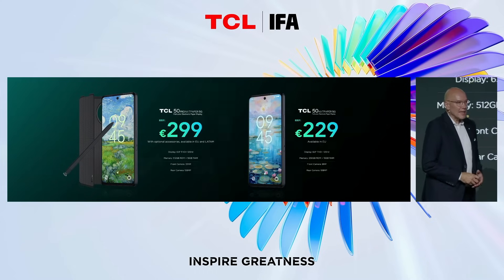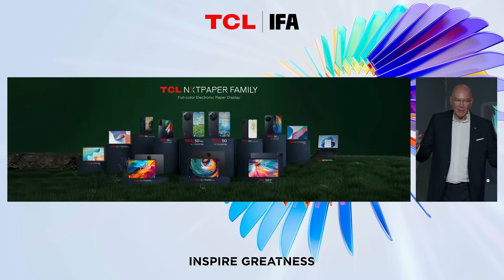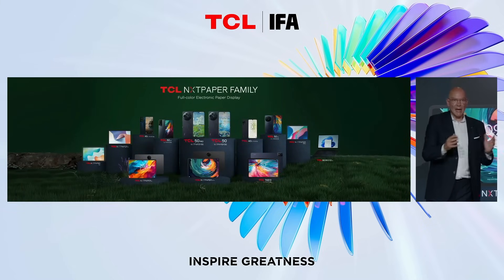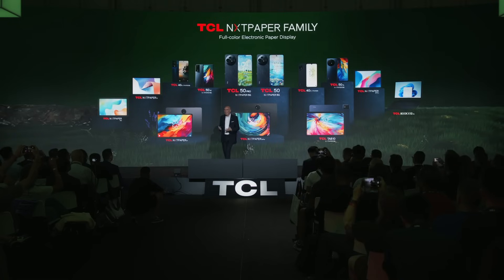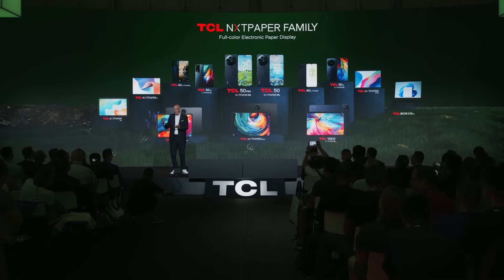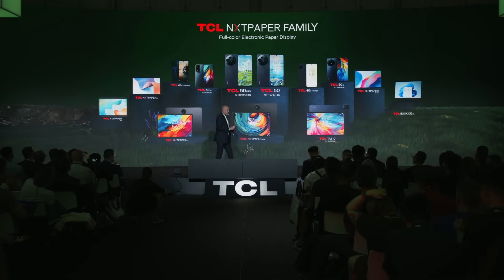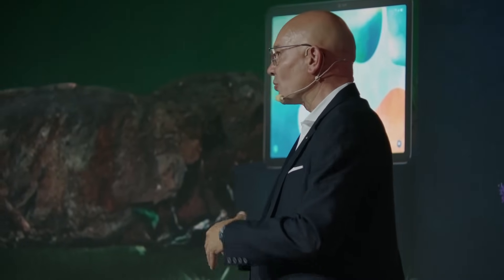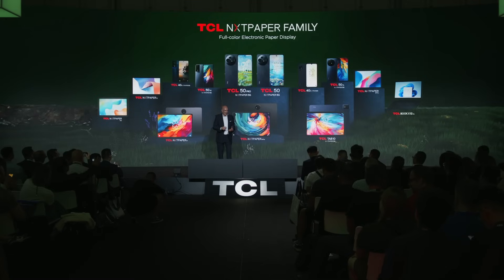TCL is now offering the complete family of devices with Nexpaper display technology, from phones to tablets in all kinds of sizes. We really believe there is a different product for all consumers around the world, no matter what size or whether you want a tablet or a phone. We are committed to delivering more products in the future, as we believe display technology has still significant potential to grow in our daily lives.